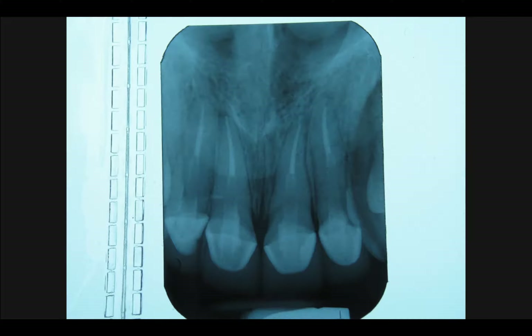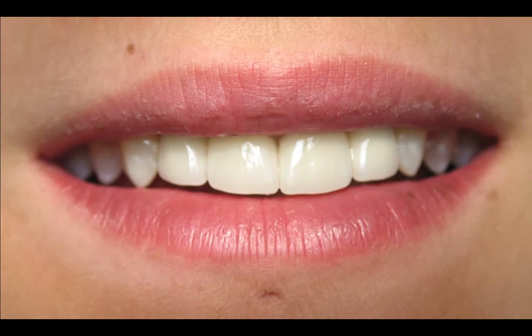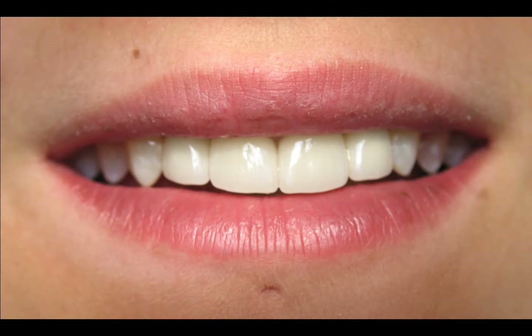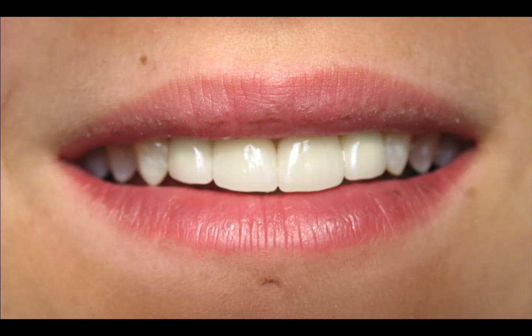This case was done about 14 years ago, so we used porcelain-fused-to-metal crowns, and even then they looked absolutely beautiful. Today we use all-porcelain crowns with no metal substructure underneath. I think her case came out fantastic — she was really happy.